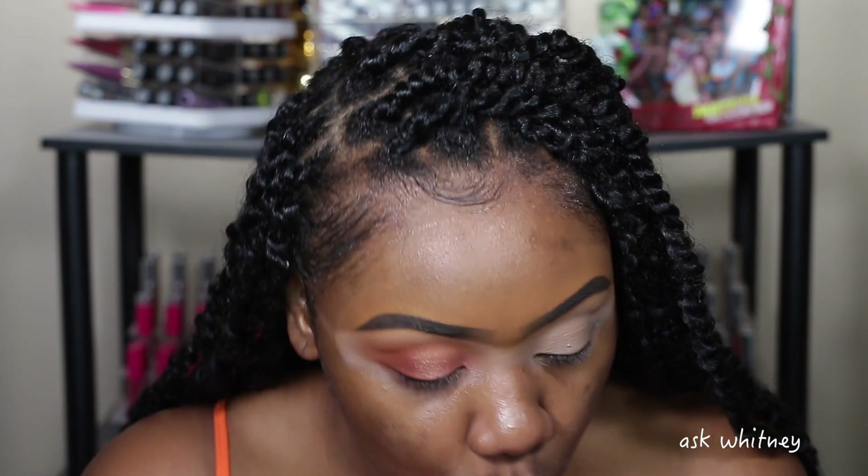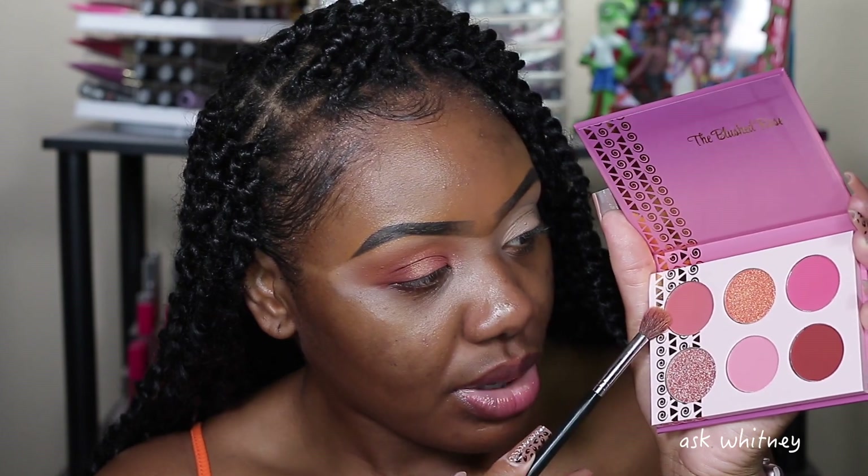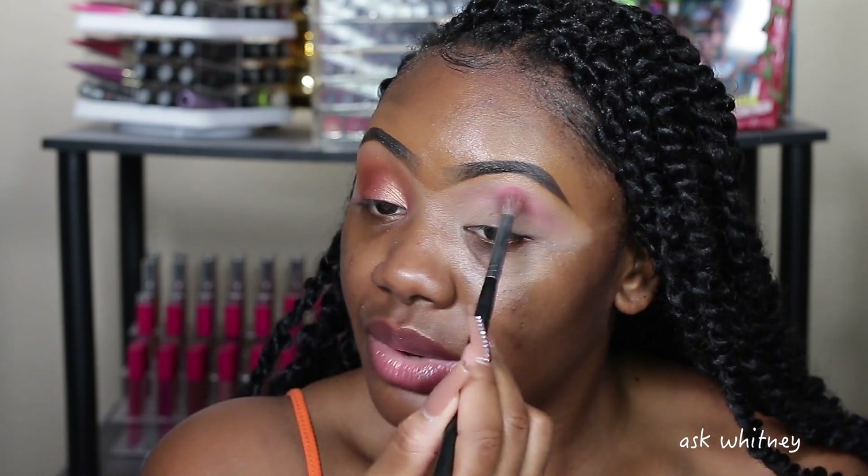I'm taking the blushed palette now and going into this shade first, then this one — that's going to be my outer crease. This is a pretty rose color. I've just not really been into buying makeup lately, which I'm honestly really happy about.